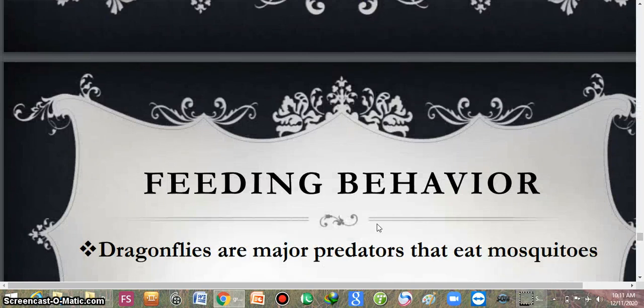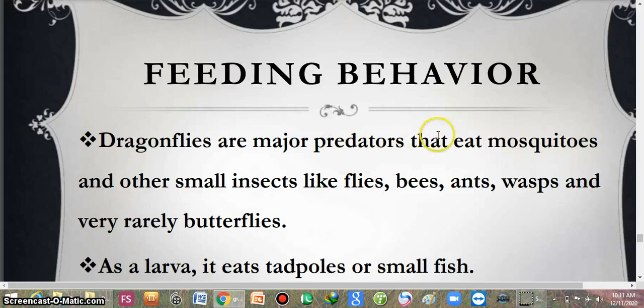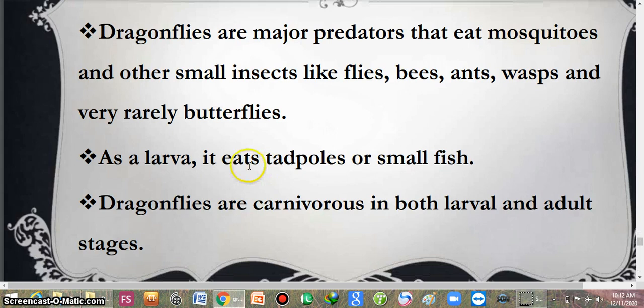Now, what is the feeding behaviour of the dragonfly? Mostly they are predators and eat mosquitoes and other insects like flies, bees, ants, wasps, and very rarely butterflies. So dragonflies are a human friend because they mostly eat insects which are a problem for humans. As larvae, they eat tadpoles or small fish. Their larvae are known as nymphs and are always aquatic. Dragonflies are carnivorous in both the larval and adult stages.